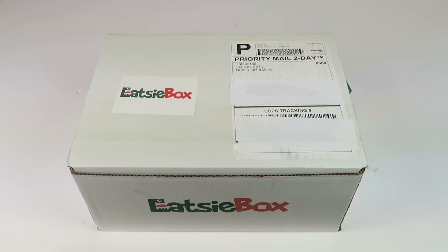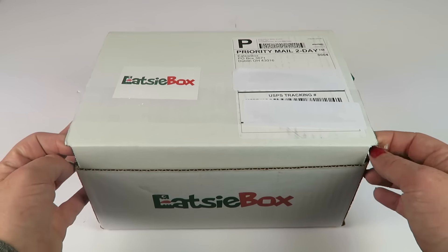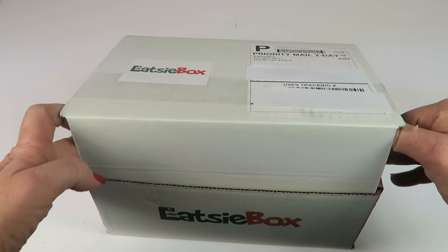This is my unboxing for EatsieBox for December 2016. This is a snack subscription box — it's $23 a month, but you can save half off your first box with my link and code below. Each box contains one and a half to three pounds of candy and snacks. What's cool about the subscription is you can curate it to your own preferences — you fill out a little profile and pick things that you like and dislike, so your box is based on that.